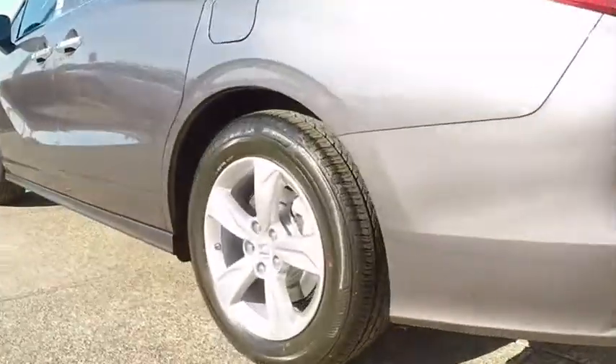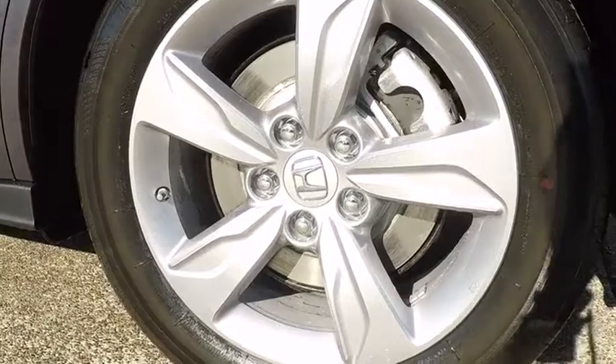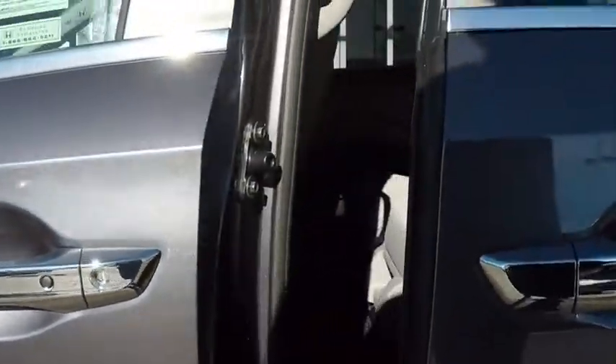Power steering, adjustable steering wheel, aluminum wheels, hard disk drive media storage, keyless start, cruise control, four-wheel disc brakes, floor mats, rear defrost.